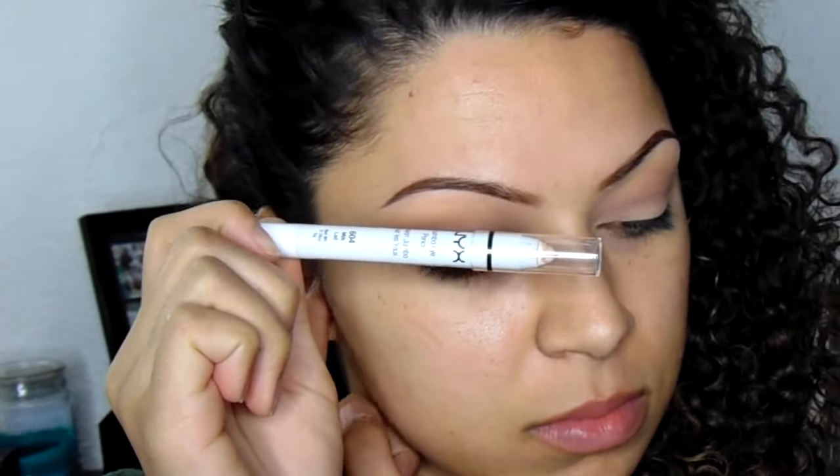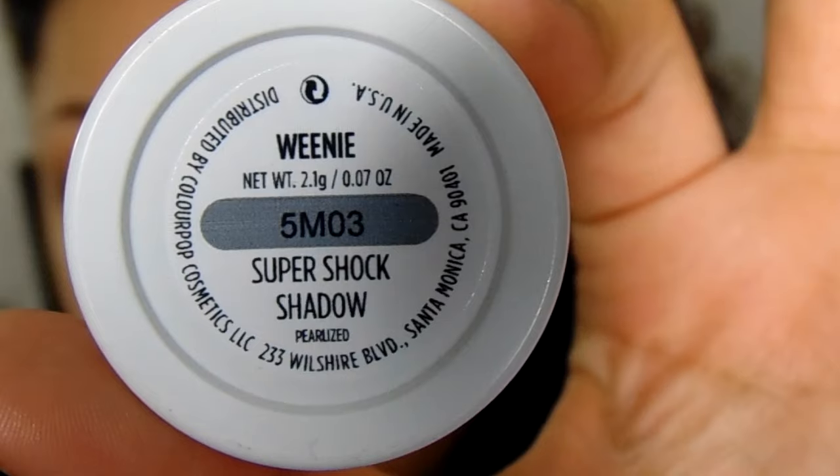To add a base, I'm using my NYX Jumbo Pencil in Milk, putting that all over my eyelids and blending it out with my finger. This will keep the ColourPop shadow in place and reduce transferring. The star of the show is Weenie by ColourPop and Kathleen Lights — I'm going to take my finger and pat that all over the lid. It's a very pretty, true rose gold color. I'm obsessed with it.